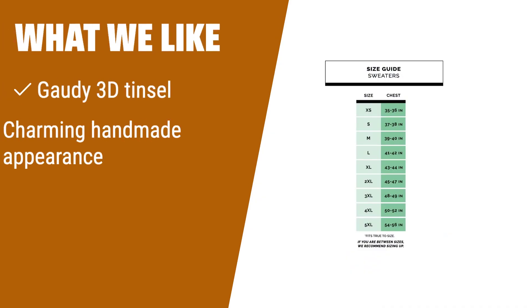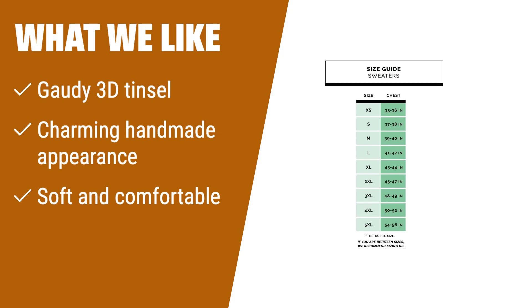What we like: If you have a soft spot for gaudy 3D tinsel and a charming handmade appearance, this one is for you. Despite its loud design, it's much softer and more comfortable than it looks, earning high marks and lots of laughs.